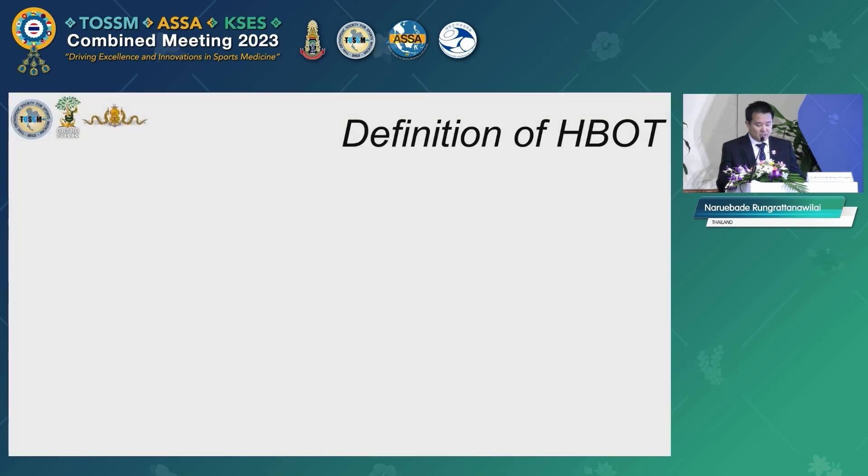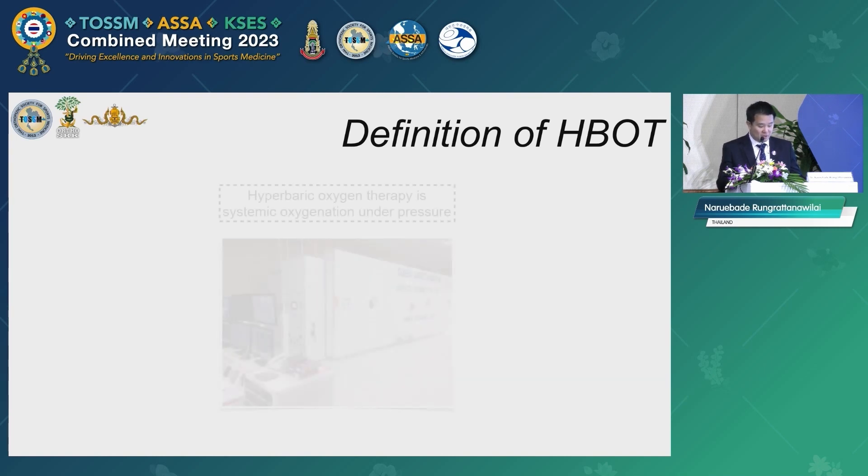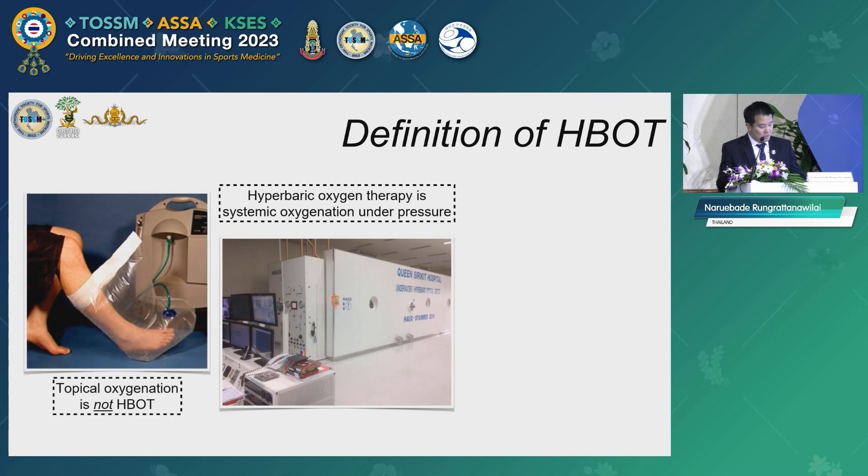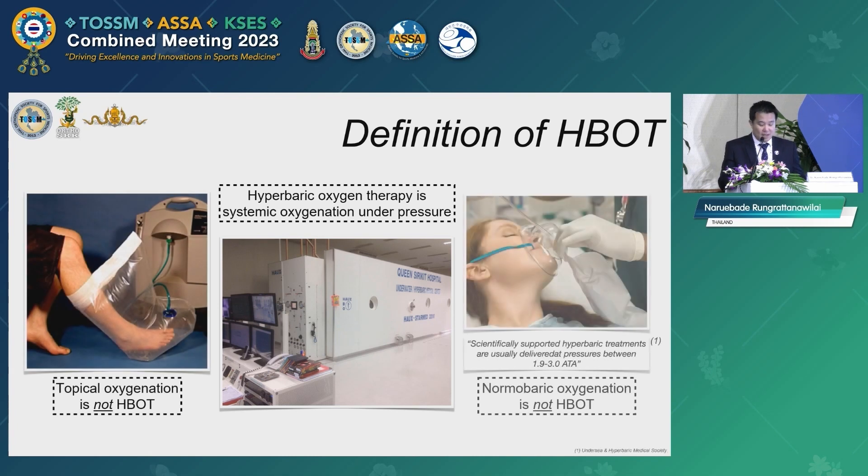Before we get into the scientific data, we have to clarify what hyperbaric oxygen therapy is. Hyperbaric oxygen therapy must be systemic oxygenation under a hyperbaric environment — topical oxygenation will not be included in this talk. The hyperbaric environment must be at least 1.9 atmosphere absolute.